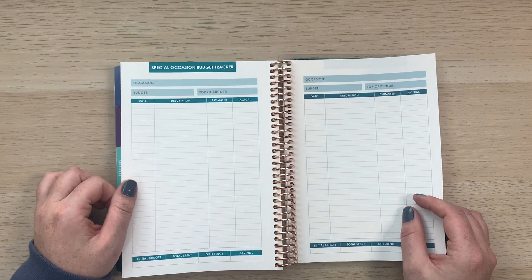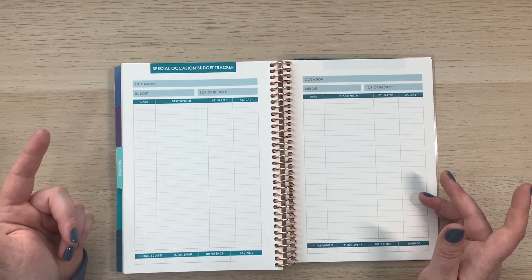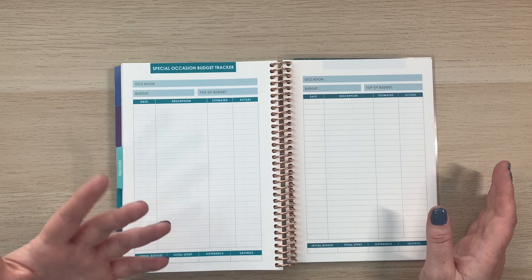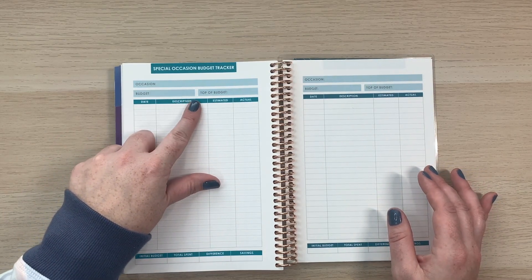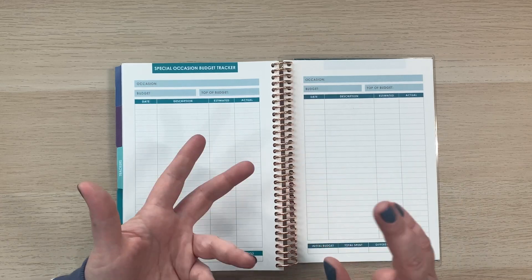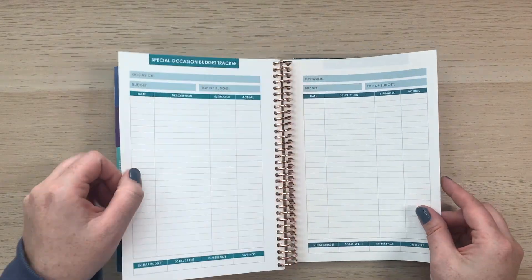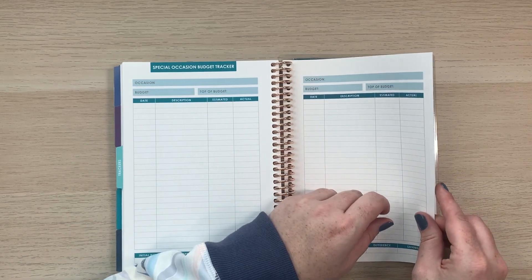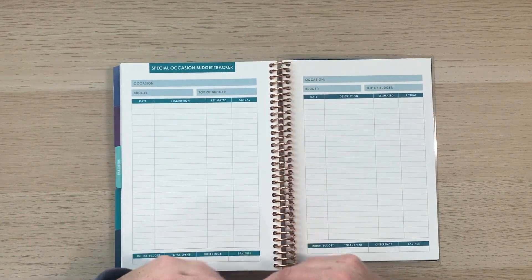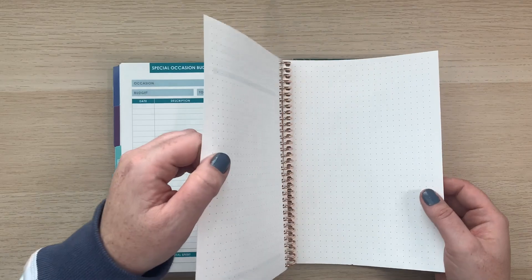There's also a special occasions budget tracker — really cool for things like vacation, a wedding, or Christmas budgeting. You can track your top-of-budget goal and actual spending across decorations, gifts, and so on. You get six of those. I love the trackers section overall — savings, debt, wishlist, special occasions — there are a lot of really good trackers to help you reach your financial goals throughout the year.